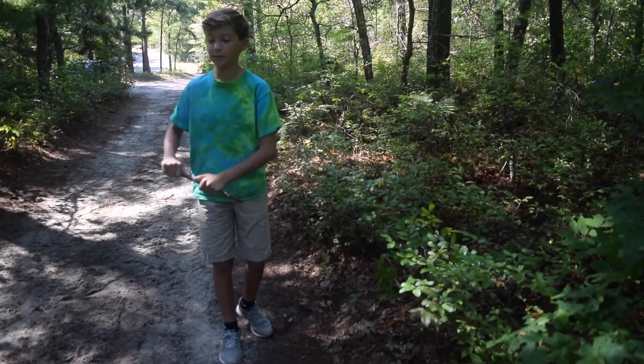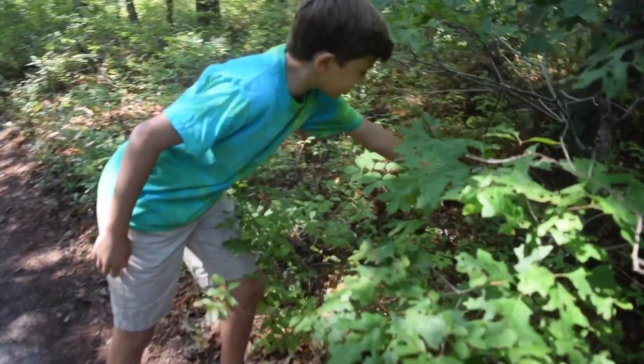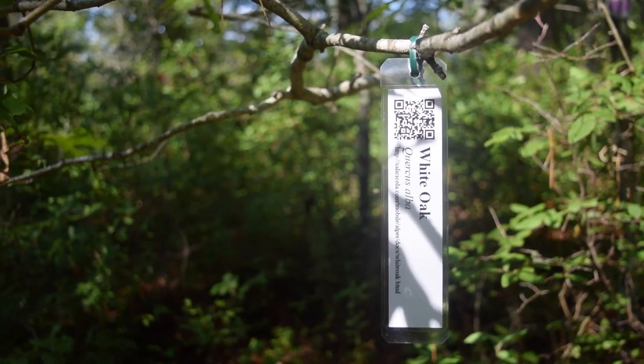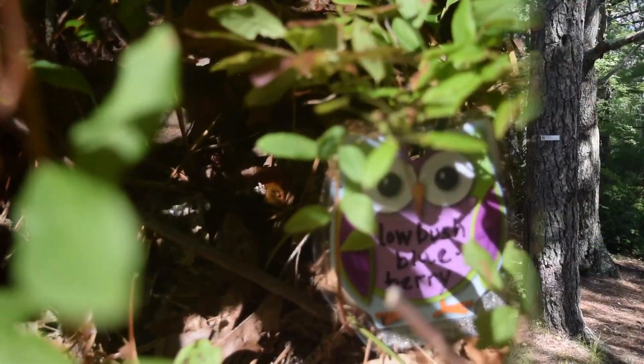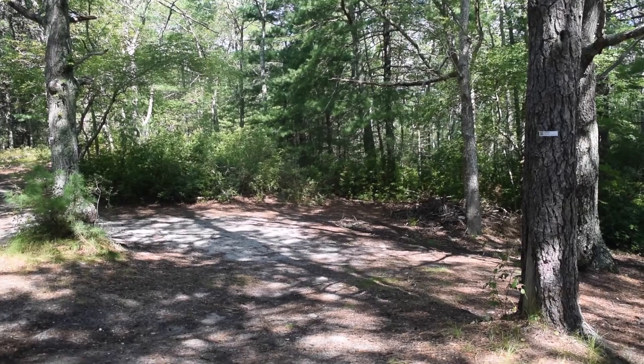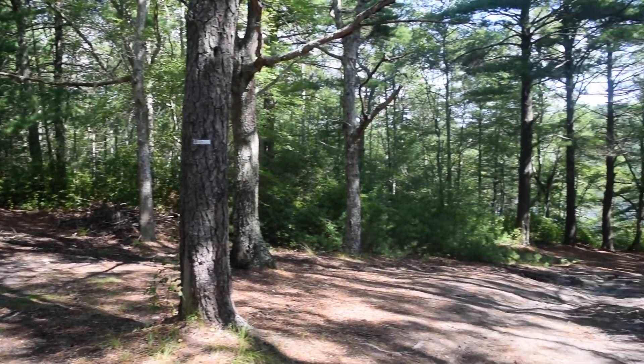There are plants around the preserve that are not labeled, like here — here's some Indian pipe. You've got to search high and low. In a small space, you can learn the difference between black oak, white oak, red oak, and scarlet oak.